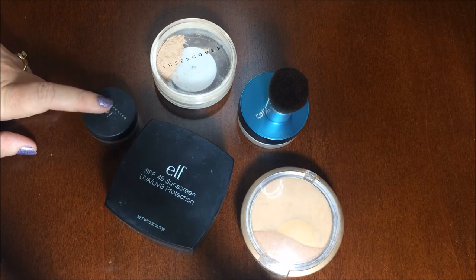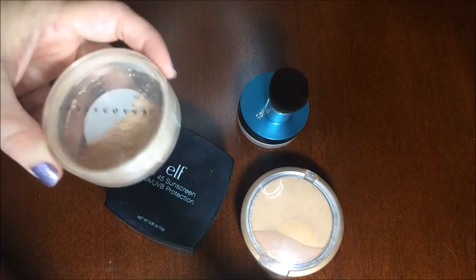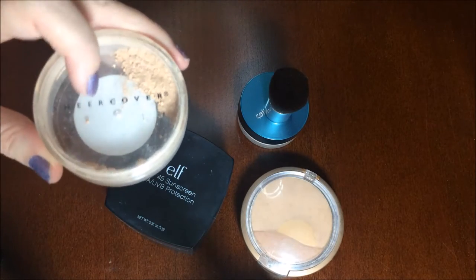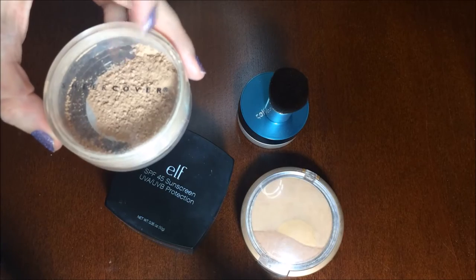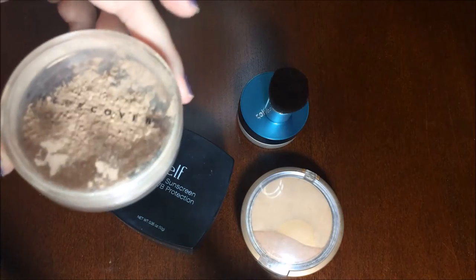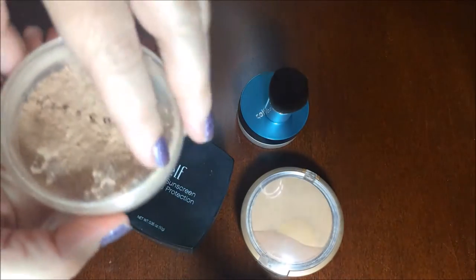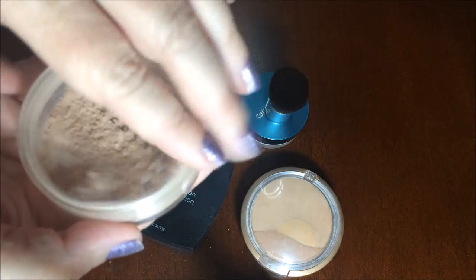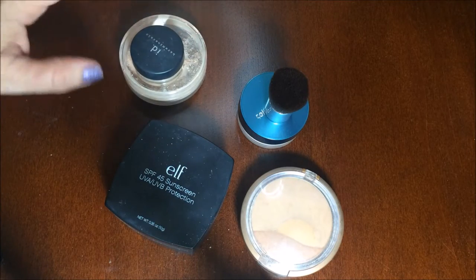Then I moved on to this Sheer Cover, which I really like and it was much cheaper — it's $15 for this container. It has a shaker on top but I often remove that because it just gets in the way. This is in the color nude and it's actually a foundation. They're not cakey, they don't leave a white film, and they don't sting your eyes the way a chemical sunscreen would. So those are the first two that I tried.